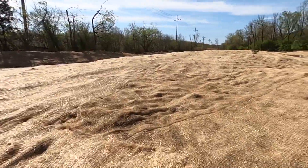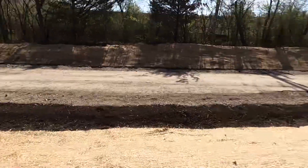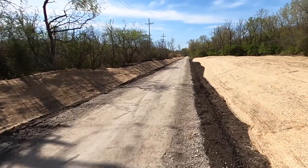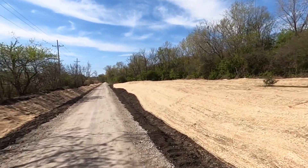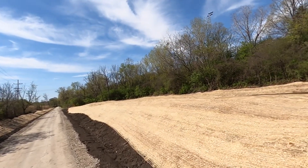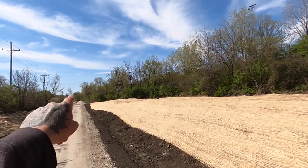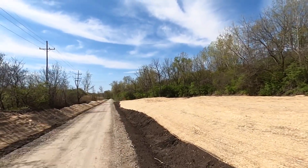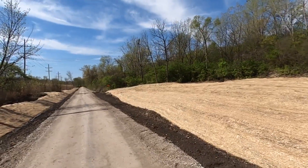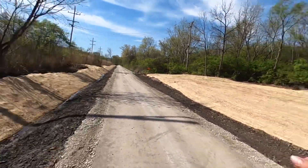They did an extreme amount of work back here. I'm actually really proud of the community and the DOT - thank you so much guys. This is really cool because now people can enjoy the scenery around here, especially riding on this bike trail. People will love this. Let's walk up past that orange sign - they did a lot more work up there too.